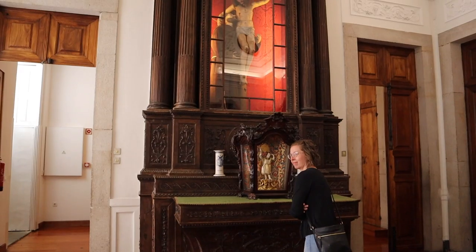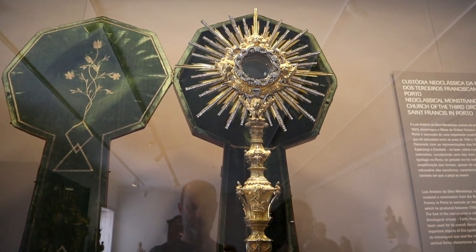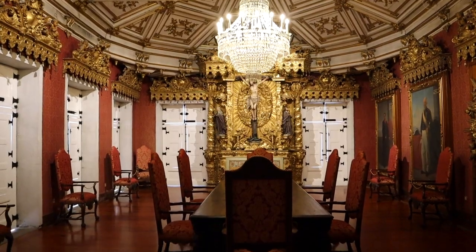Definitely worth it. There's also a small museum and catacombs. So if you're into kind of morbid stuff, head down to the catacombs.